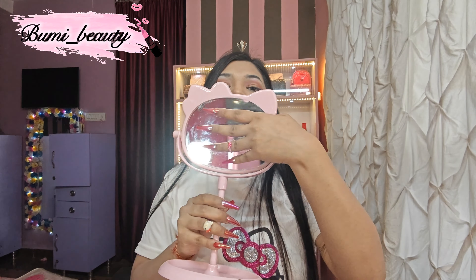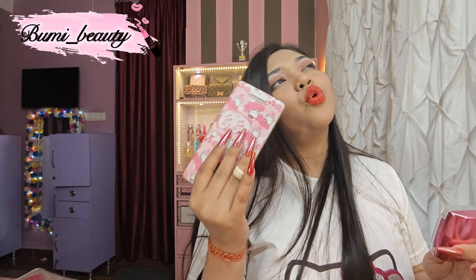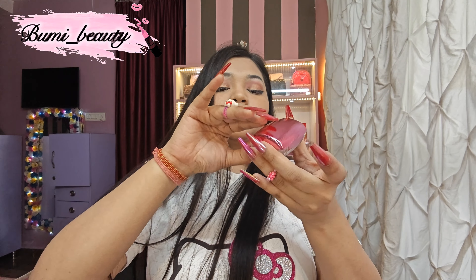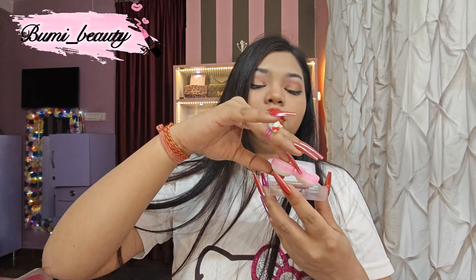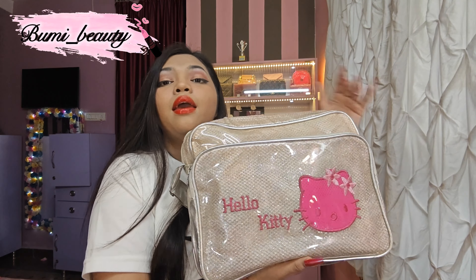Hello Kitty bottle that you fill with whatever you want. And another thing is my Hello Kitty mirror which I got from Miniso — super cute and adorable, guys. And my old phone with a Hello Kitty case. I got this phone in 2016.